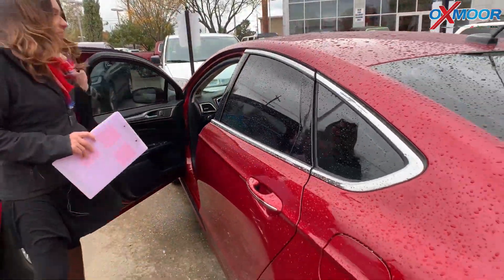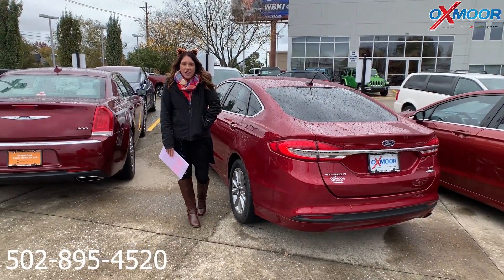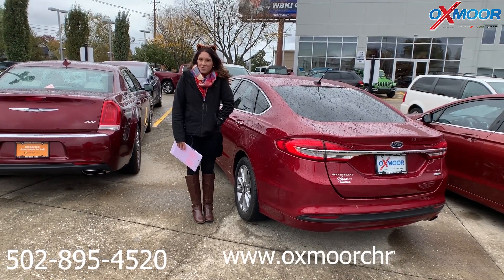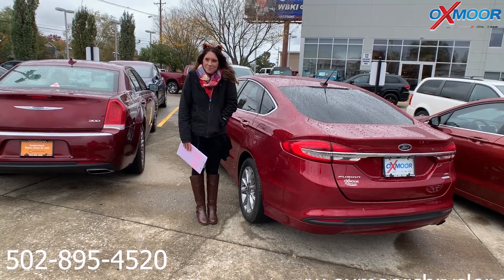Now, if you guys have any questions on any one, please feel free to let us know. Best phone number is 502-895-4520. Also, make sure to check out our new Express store on our website at OxmoorChrysler.com. Thanks, guys. We'll see y'all soon. Bye!